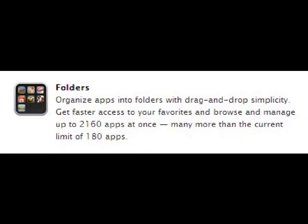As opposed to having all your applications out, you can put them into, say, a games folder or something like that where you can organize them better. Right now, the iPhone and iPod Touch has a limitation of 180 applications, but with the folders feature, it'll be able to handle 2160 applications all at once.